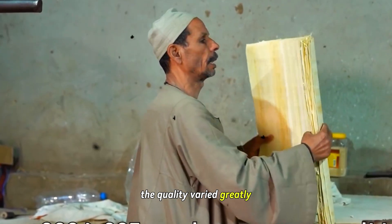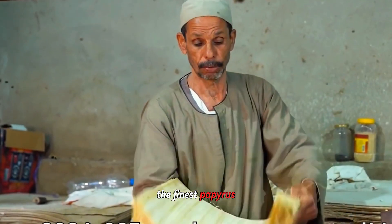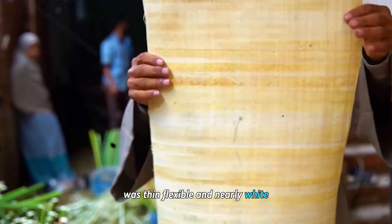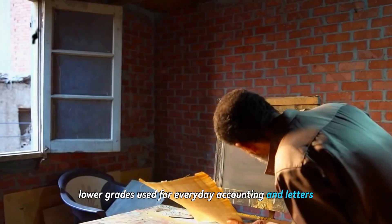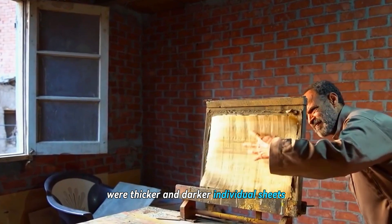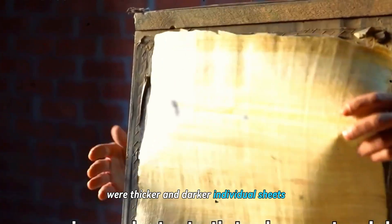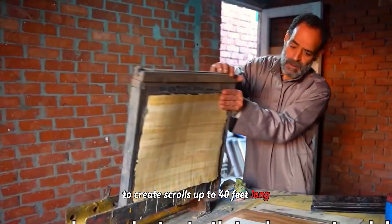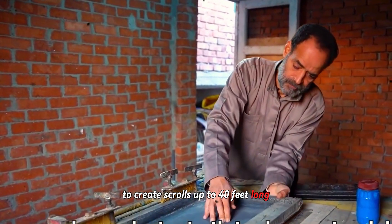The quality varied greatly. The finest papyrus, reserved for religious texts and royal documents, was thin, flexible, and nearly white. Lower grades, used for everyday accounting and letters, were thicker and darker. Individual sheets, typically 12 to 15 inches wide, could be joined together with paste to create scrolls up to 40 feet long.